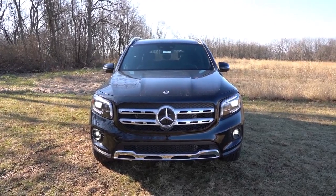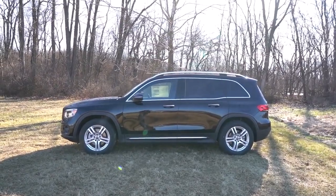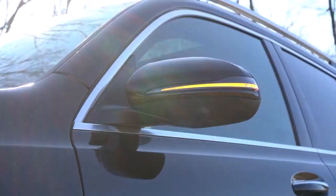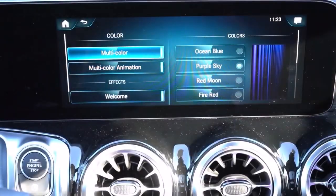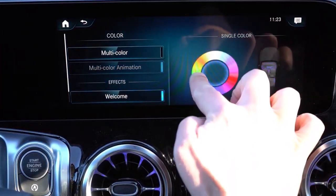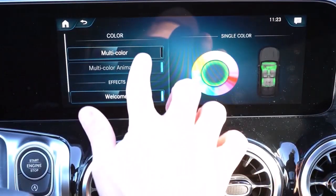The GLB features comfortable upright seating and a premium interior, leaving no question about its place as a luxury SUV. Replete with current technology, including the brand's excellent MBUX infotainment system, the GLB is also equipped with a generous set of driver assist systems.